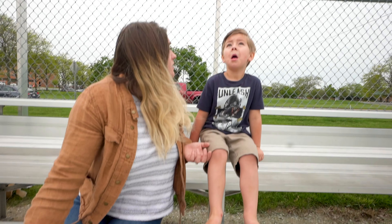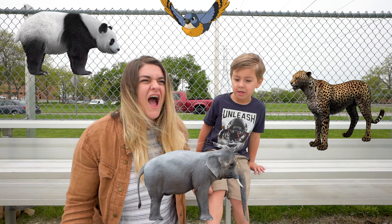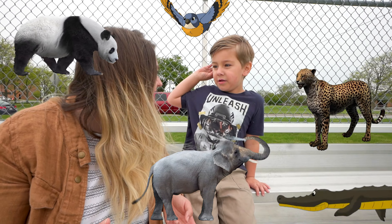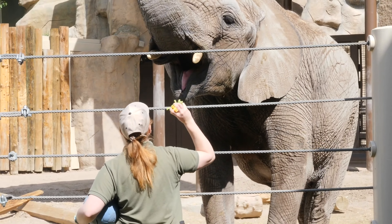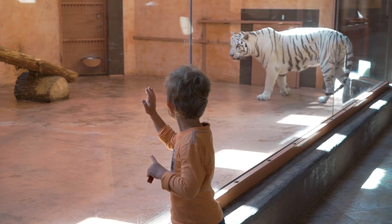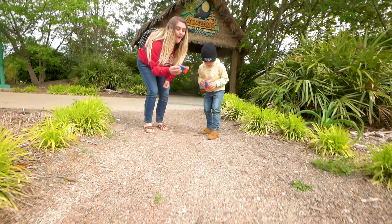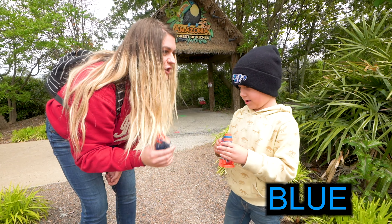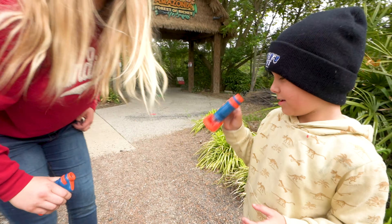Barkley, where did all our stuff go? I think I hear some animals — do you think it could be at the zoo? Yeah, let's go look at the zoo. We have our orange microscopes — orange and blue — and we are going to go to the zoo and see what we can find. Let's go!